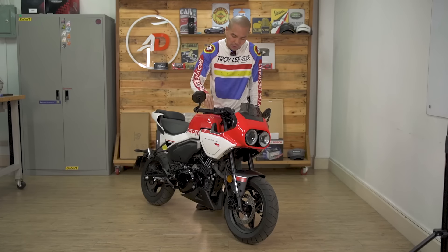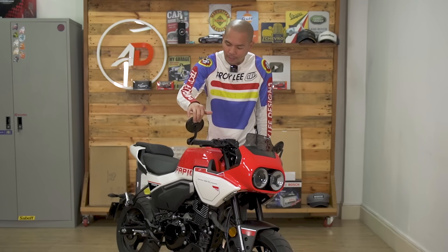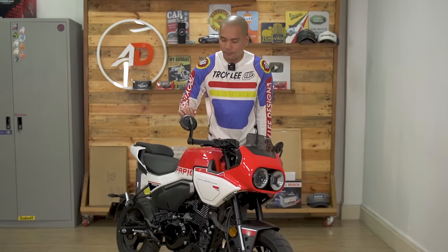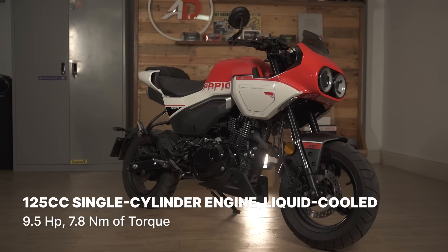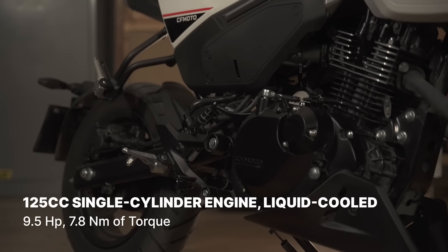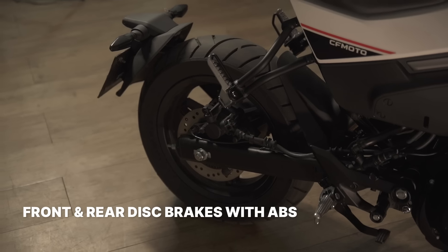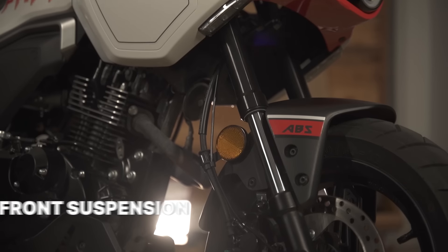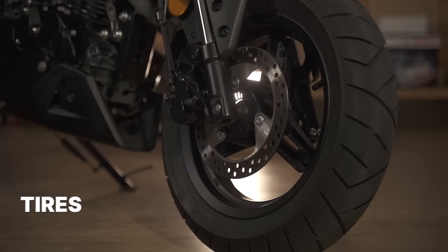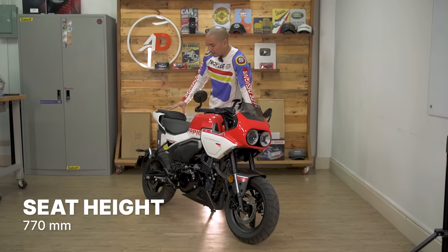It's one of those things where if you drop the bike the mirrors will probably be safe because they'll just bend. The bike is powered by a 125cc liquid-cooled fuel-injected single-cylinder engine that makes 9.5 horsepower. Stopping power is provided by disc brakes with ABS. It's got inverted forks up front and a preload-adjustable monoshock for the rear, and the wheels are 12 inches. The seat height is 770 millimeters.